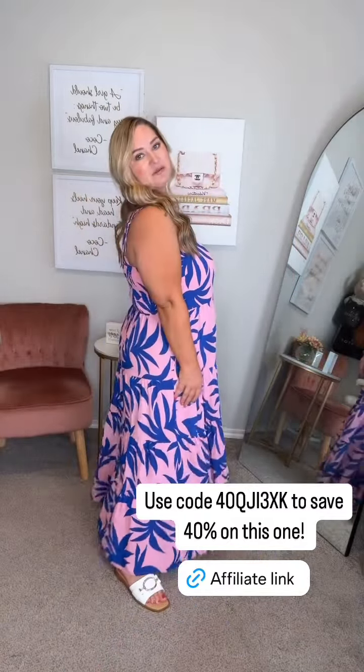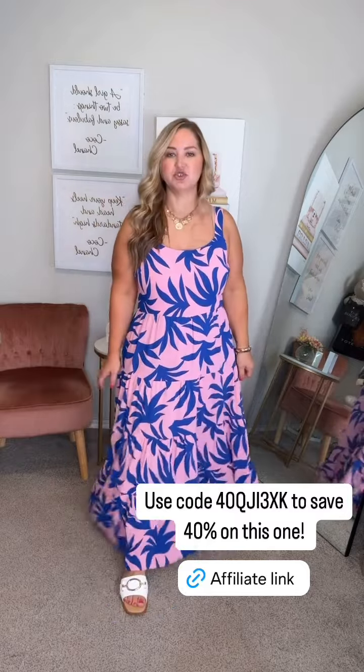Definitely size down in this one. This one's extra large and it's pretty big up here, as you guys can see. It does have smocking in the back, so definitely size down — there's plenty of room in the skirt. It does have pockets. I am wearing flats with it and it's fine. It is a true maxi length on me and it comes in multiple colors. Just definitely err toward the smaller size if you're kind of in between like me. But I love this — so cute. I have a regular bra on; I'd probably do a strapless. But these are adjustable too, so it's really pretty. I love this pink.